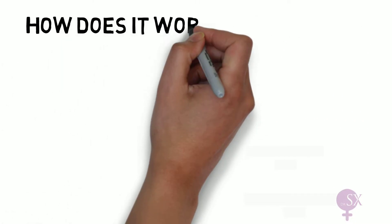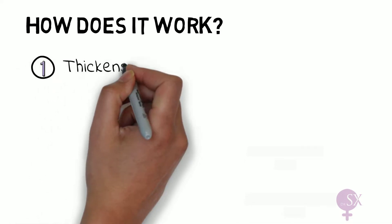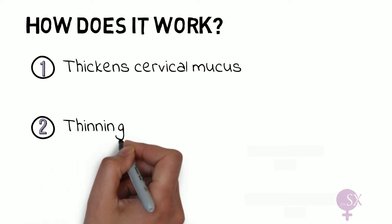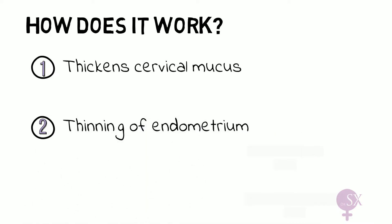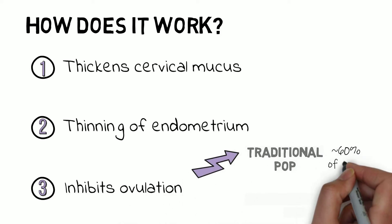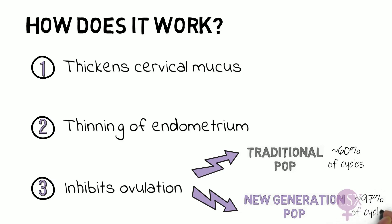So how does the POP work? The primary action of traditional POPs is the thickening of cervical mucus, preventing sperm from swimming up the genital tract. It also acts by thinning the uterine lining. POPs can also inhibit ovulation — traditional POPs inhibit ovulation in up to 60% of cycles. However, the desogestrel-containing POPs are most effective here, inhibiting up to 97% of cycles. In fact, inhibiting ovulation is the primary mode of action for new generation POPs.